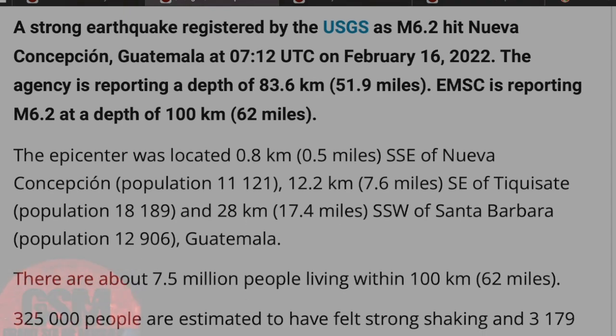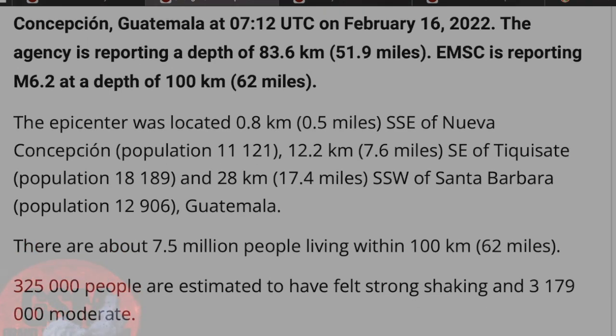In other news, I'd like to report a strong earthquake. We had a MAG 6.2 hit Guatemala yesterday. The agency is reporting a depth of 83.6 kilometers and EMSC is reporting the MAG 6.2 at a depth of 100 kilometers.